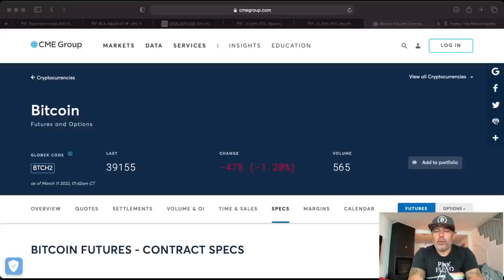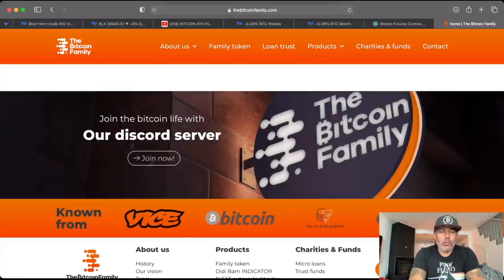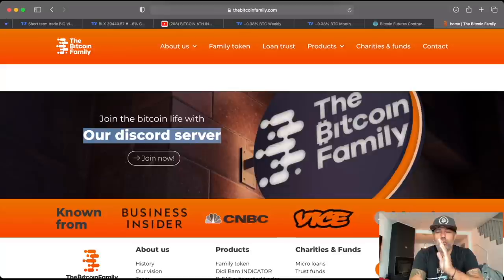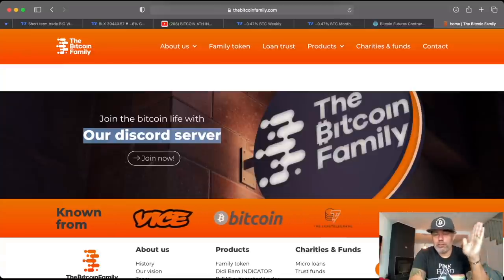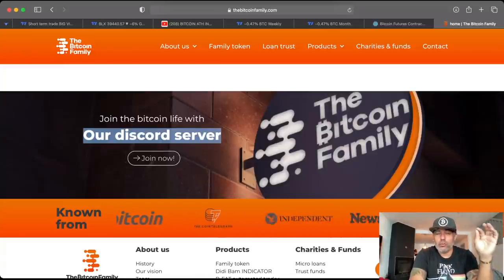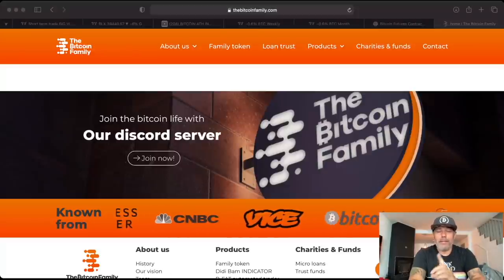One more thing — on our website thebitcoinfamily.com you will find a link to our Discord server. I would join the Discord today because tomorrow I'm posting a link to a video that everyone will want to see. All Discord members, VIP members, and family members will get this link. If you don't join, it'll take you two more weeks — don't miss out on this news.